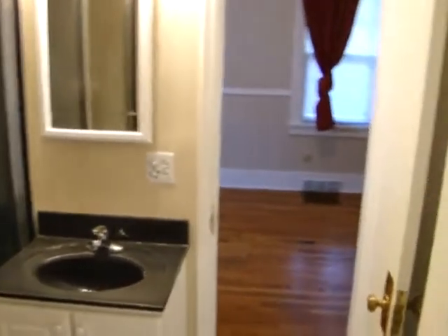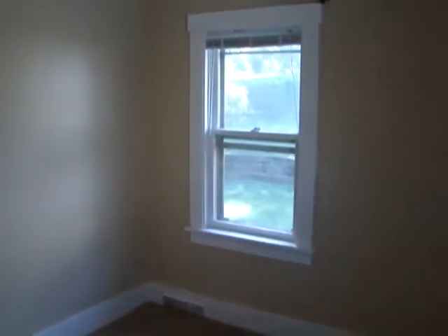We are now in our second bedroom. New carpet, two windows in this bedroom, but still plenty of room for any of your bedroom furniture.